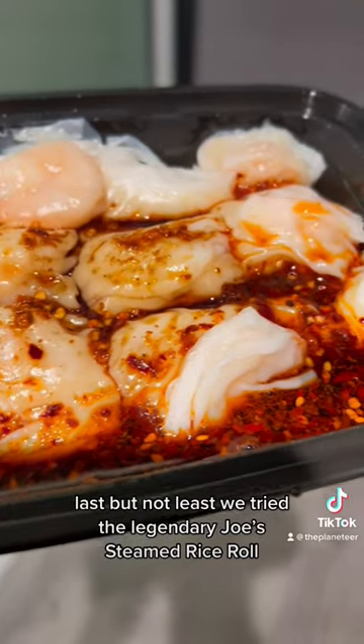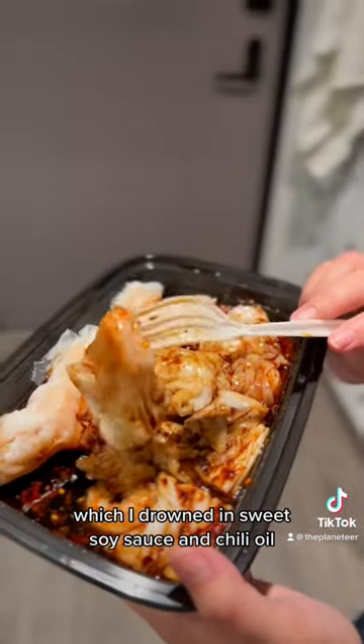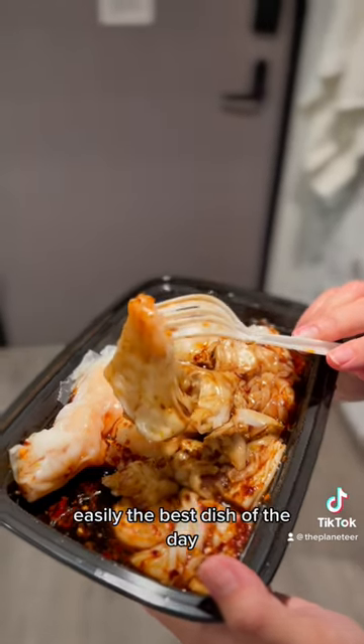Last but not least, we tried the legendary Joe's Steamed Rice Roll, which I drowned in sweet soy sauce and chili oil. Easily the best dish of the day.